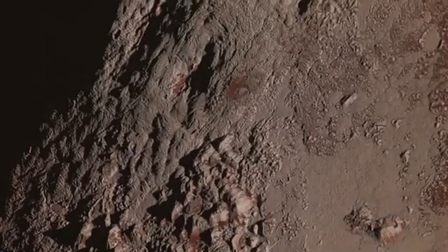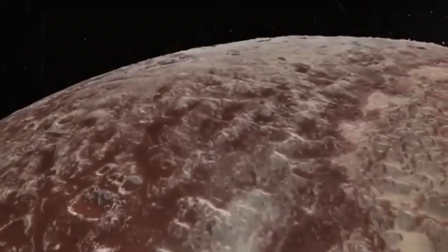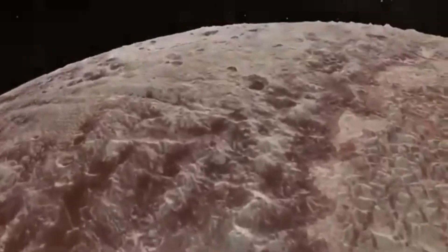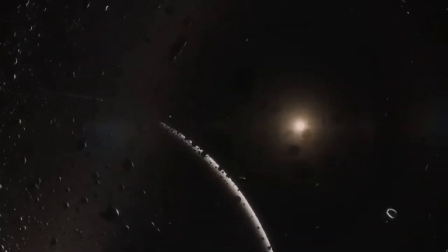But what if life under Pluto's surface isn't just possible — it's dangerous. Thermal signatures and strange chemical markers picked up by the James Webb telescope suggest something more may be happening beneath the surface.